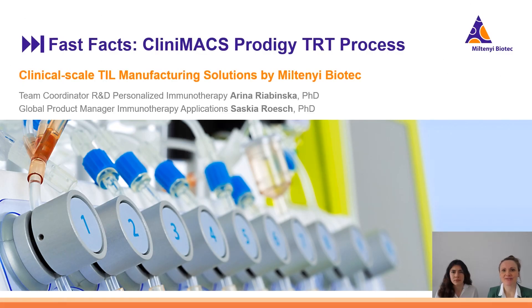Hello everybody and very welcome to this fast-track video about the Clinimax Prodigy Tumor Reactive T-Cell Process. My name is Saskia Roesch, I'm Global Product Manager for TIL Therapy Solutions and today I'm joined by my colleague Arina Javinska, she's team coordinator in our R&D department and responsible for the development of this process. Thank you Arina for joining today. Thank you Saskia, it's a pleasure to be talking about our developments today.